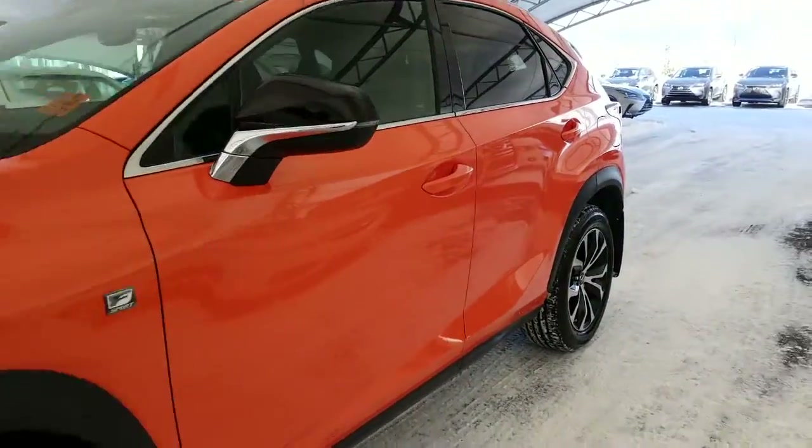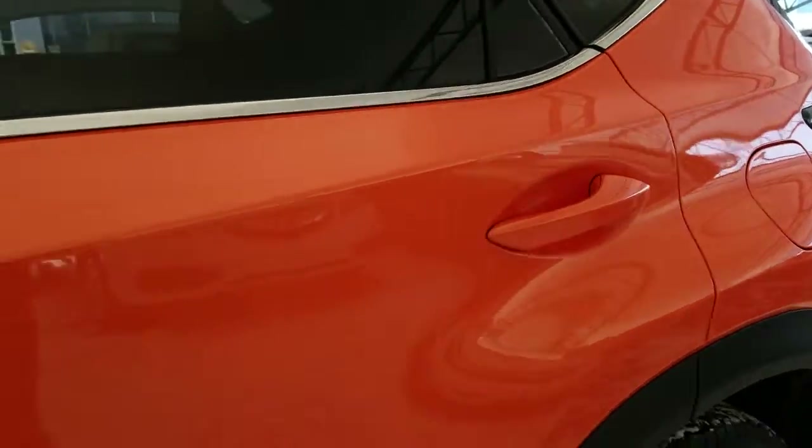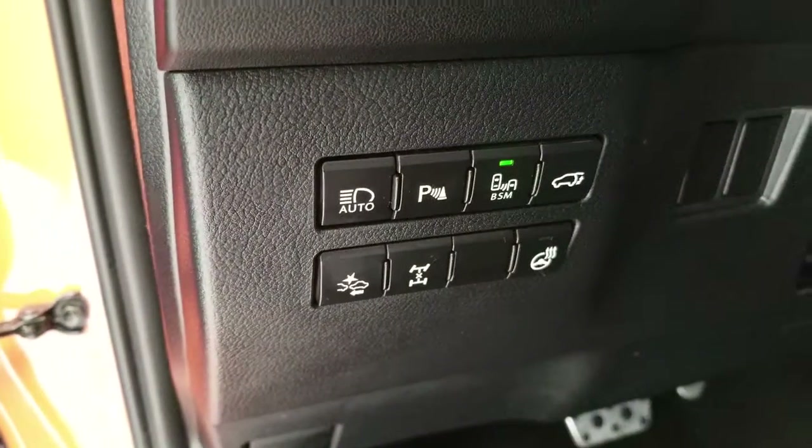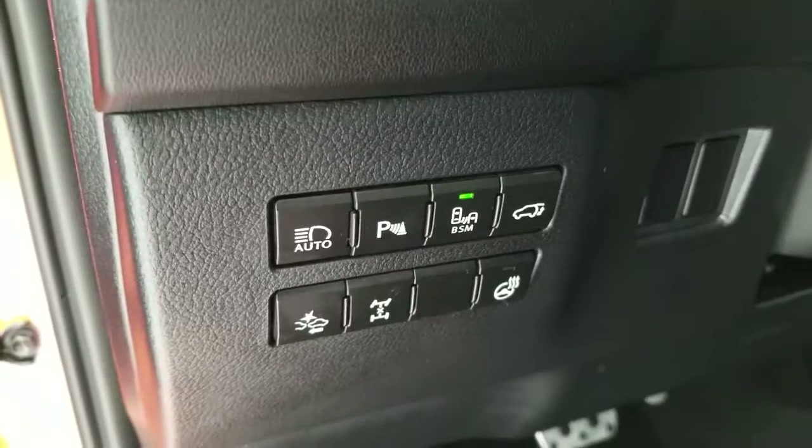Keyless entry with push or start ignition, automatic high beam, park assist sensor switch, blind spot monitor with rear cross traffic alert.